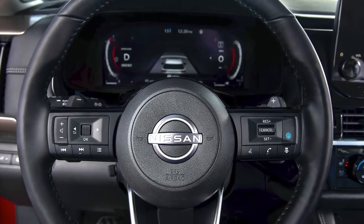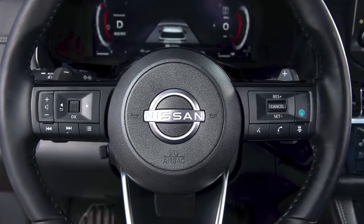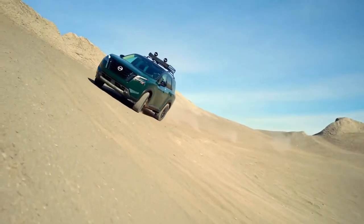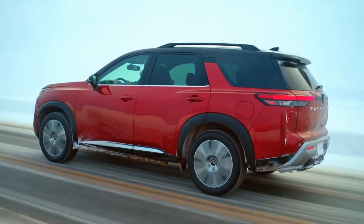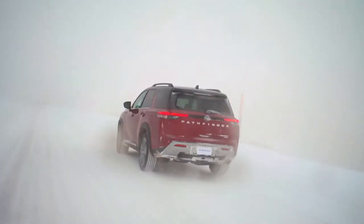A completely new electric power steering system provides confident handling with that sporty Nissan feel that our customers love. Of course, wherever your adventures lead, you want to stay connected.